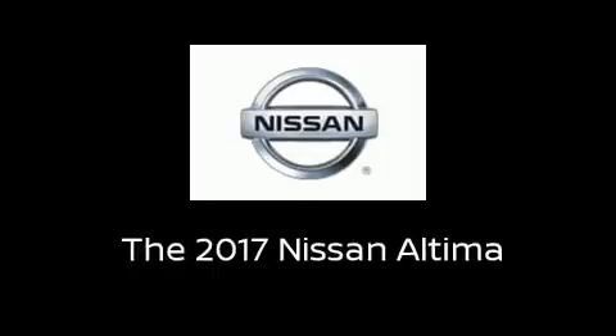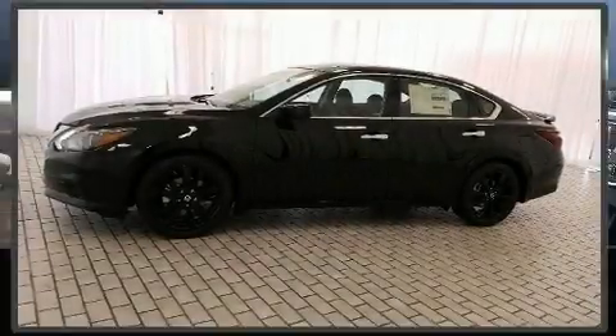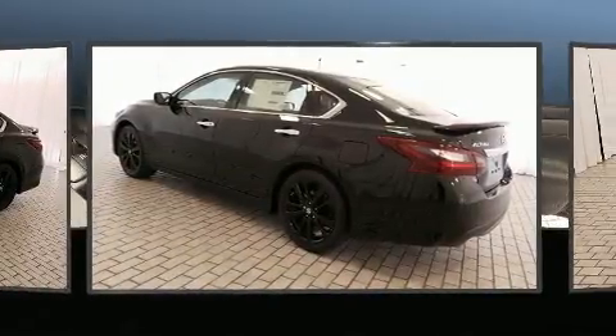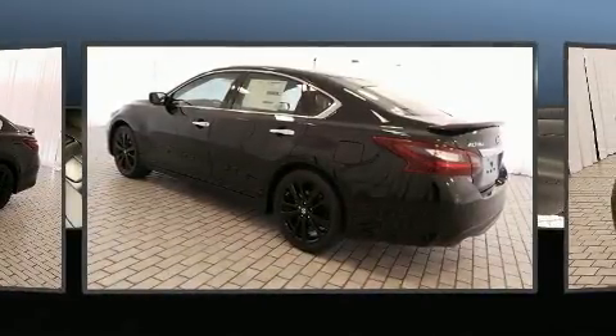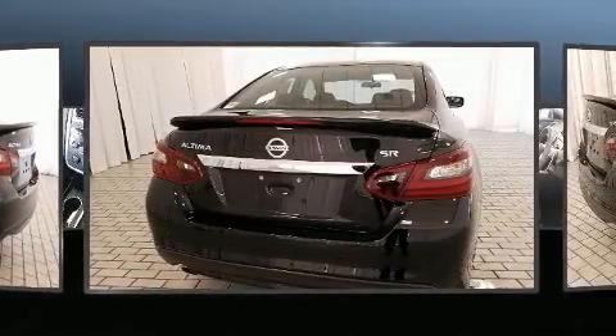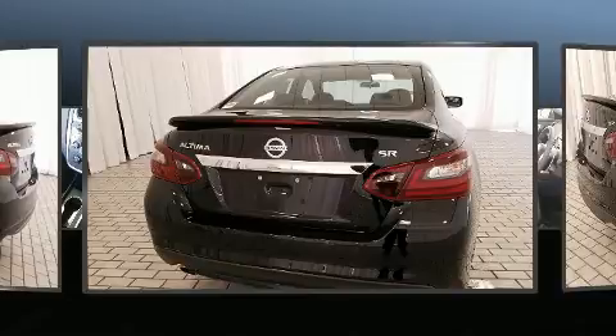You can expect a lot from the 2017 Nissan Altima. This four-door, five-passenger sedan is waiting for you to take home. Smooth gear shifts are achieved thanks to the efficient four-cylinder engine, and for added security, dynamic stability control supplements the drivetrain.